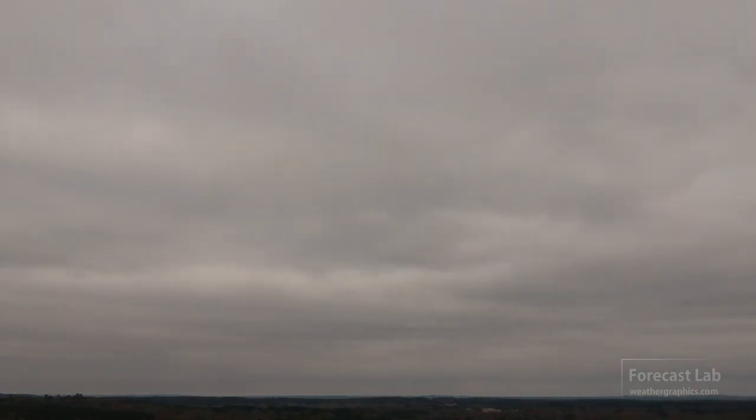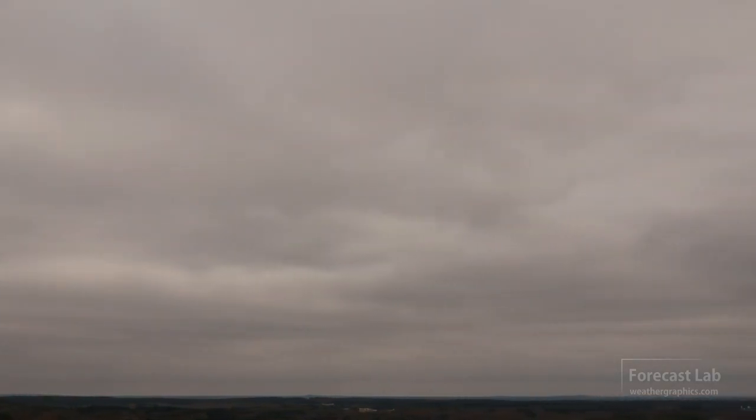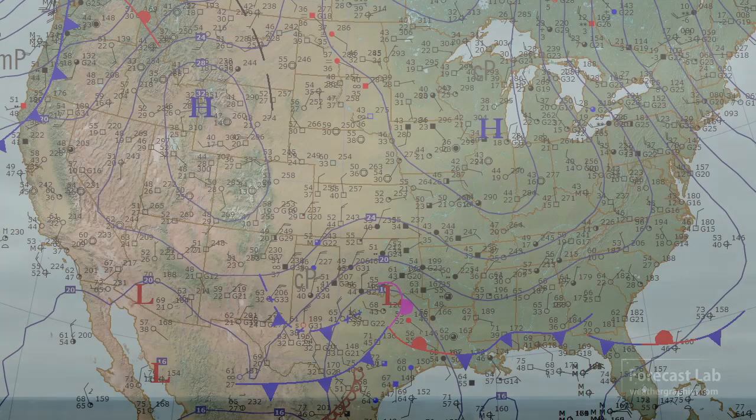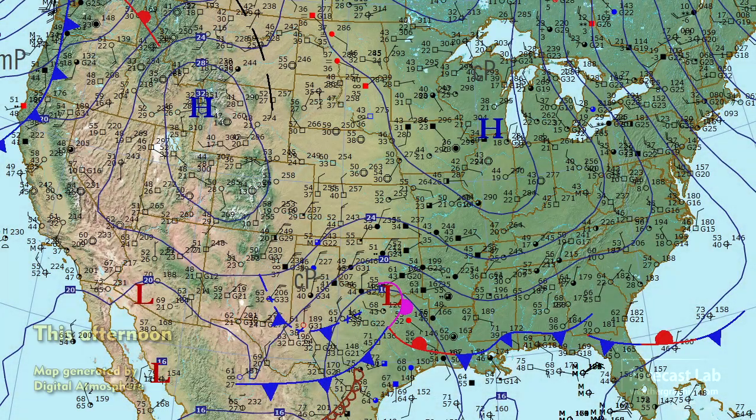In some parts of Texas, cloudy conditions; in others, sunny skies; and in yet other parts of Texas, very windy weather. On the surface map for this afternoon, we can see a storm system moving through Texas. This is the same one that was affecting New Mexico yesterday and moving into the Texas panhandles, slowly drifting to the southeast, and it should take a track towards the central Gulf Coast.